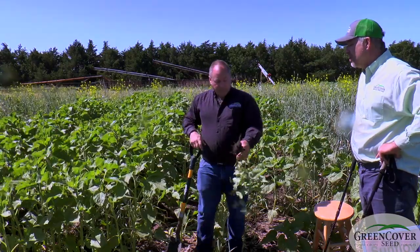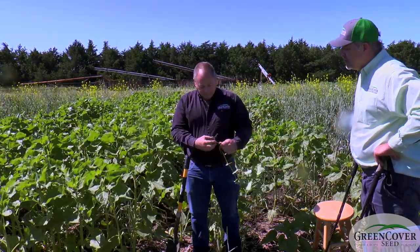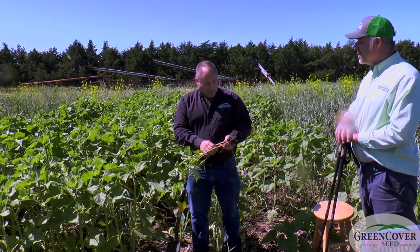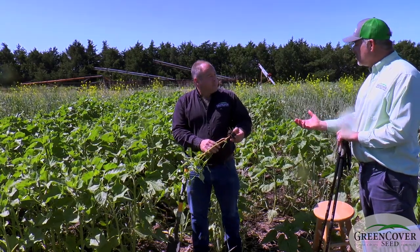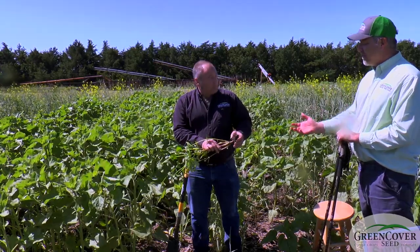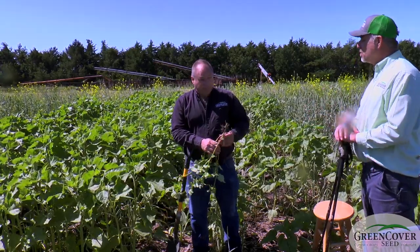The other thing is the root system exudes a very strong acid that can help mobilize and make available phosphorus in the soil that other plants just can't get to. So it's a great plant if you know you've got phosphorus in your soil but you don't think maybe it's available.